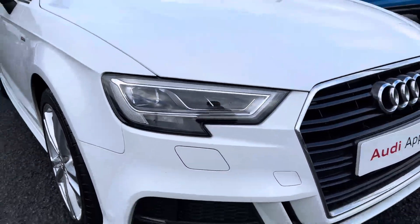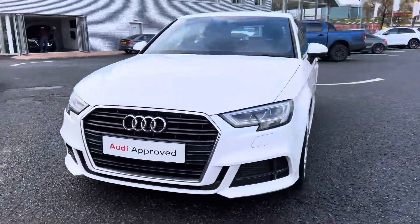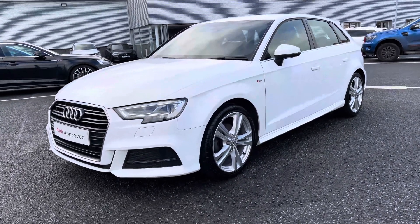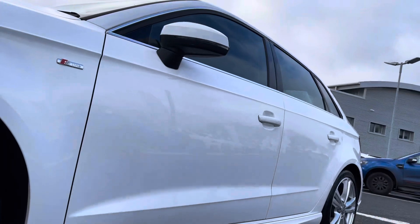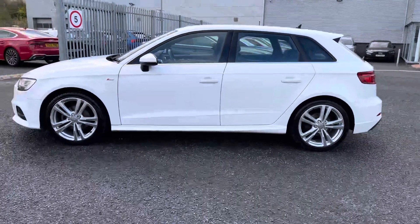Looking at the front of this A3, it features LED headlights with built-in daytime running lights which use fantastic technology to illuminate the road ahead, so regardless of the weather conditions you'll always have great visibility. This being an S-Line model features upgraded body styling and it sits beautifully on a set of 18-inch 5 parallel spoke design alloy wheels, really complementing the overall exterior styling of this A3 exceptionally well.